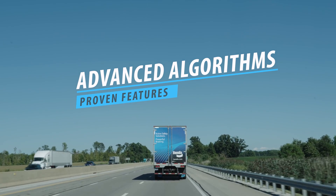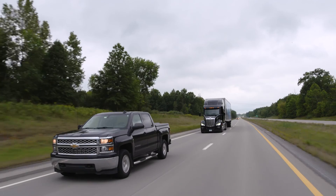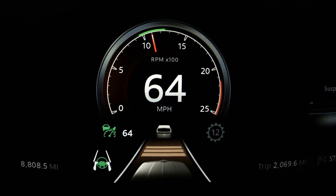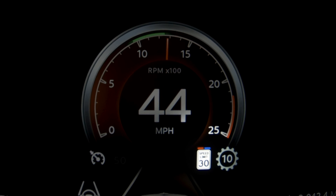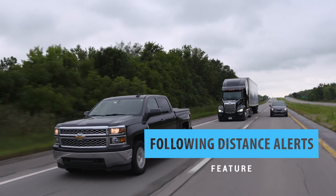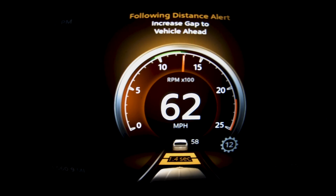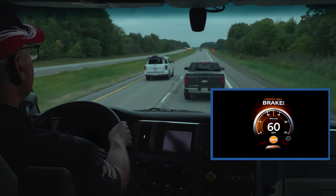Fusion's advanced algorithms deliver proven features such as Active Cruise with Braking (ACB), which helps the driver maintain a set following distance when cruise control is engaged. If equipped, the driver can use Peterbilt's smart wheel to change following distance settings. Over speed alert and action alerts the driver when the posted speed limit is exceeded by a predetermined amount. Following distance alerts notify the driver when the truck is getting close to a detected forward vehicle and the space between them is closing.